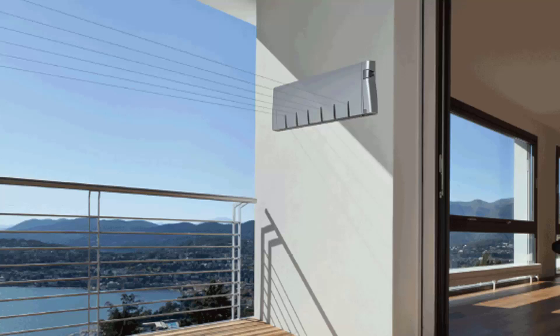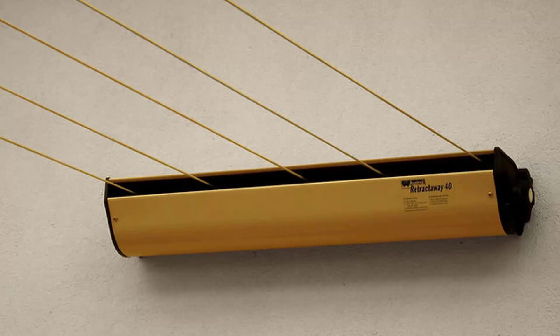Retractable clotheslines are still very popular around Australia today. These units are great as they're only seen when you need them. The Hills six-line unit pictured here is a new modern style, very slim on the wall and extending out to about six and a half meters. We also have a range from other suppliers including Austral and Daytech. The Austral Retractaway 40, pictured here, has five lines and comes in sizes from eight meters right up to ten meters, making it our most popular retractable clothesline.